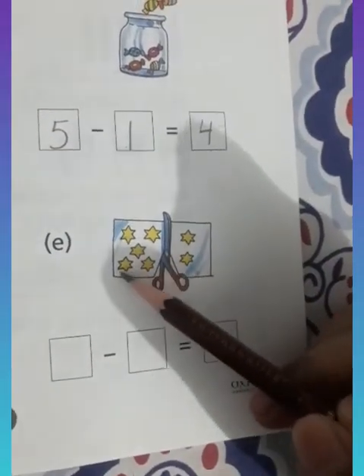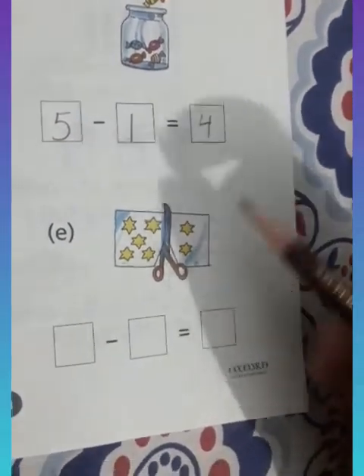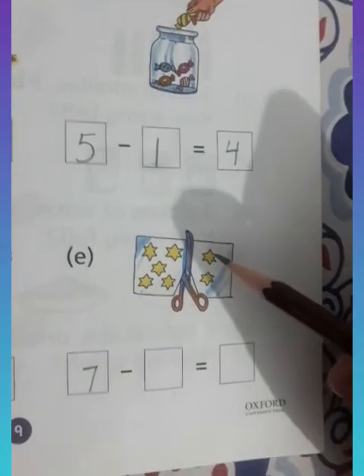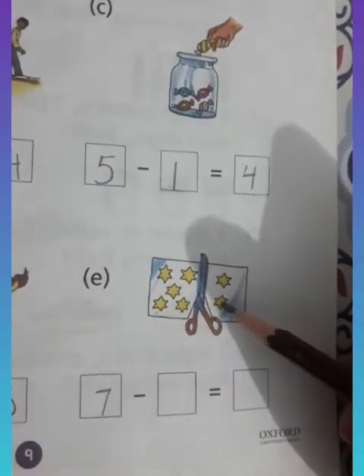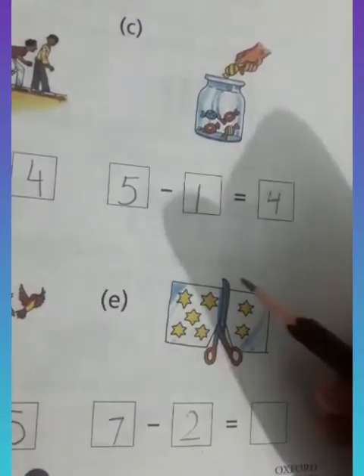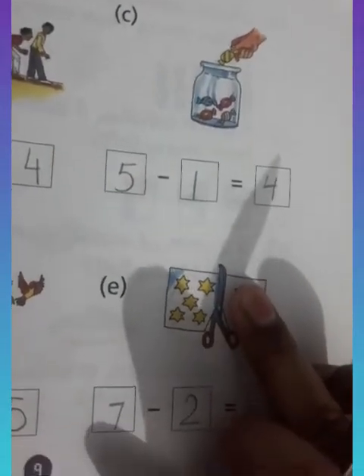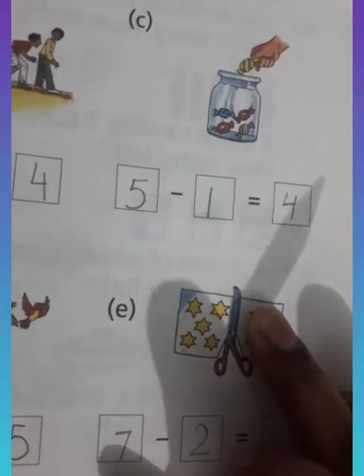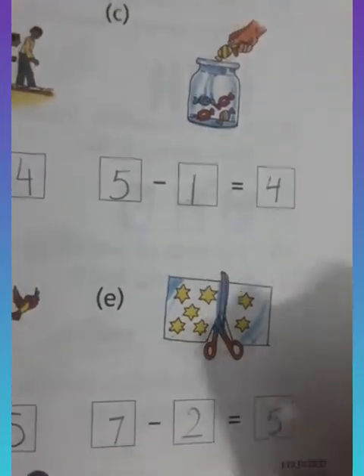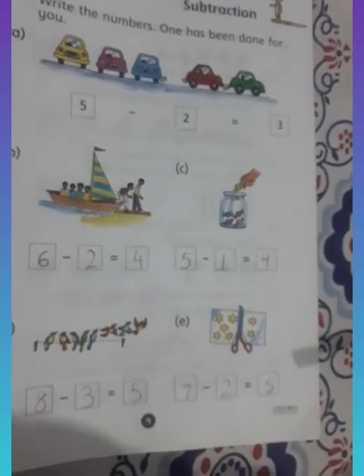How many total stars? One, two, three, four, five, six, seven — seven stars. How many are gone? One, two — two stars are gone. So we'll write two here. How many are left? One, two, three, four, five. Seven minus two is five. In this way you have to do this work.